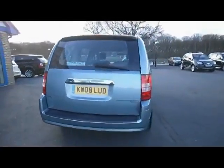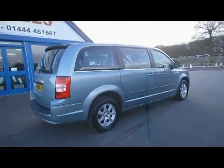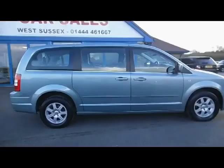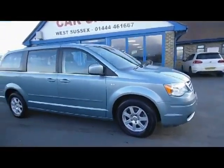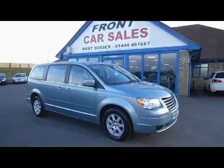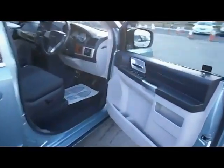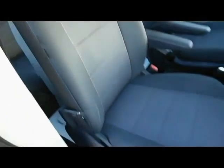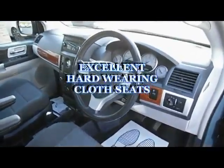I've been here with my crew to check the specifications. Firstly, as you can see, electric windows all round, electric door mirrors, electric seats with hard-wearing grey cloth interior.